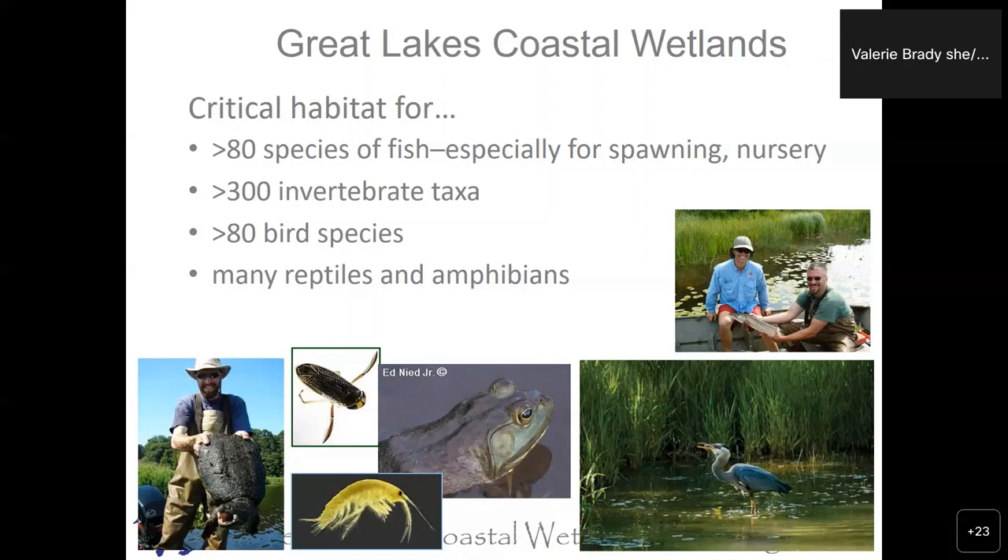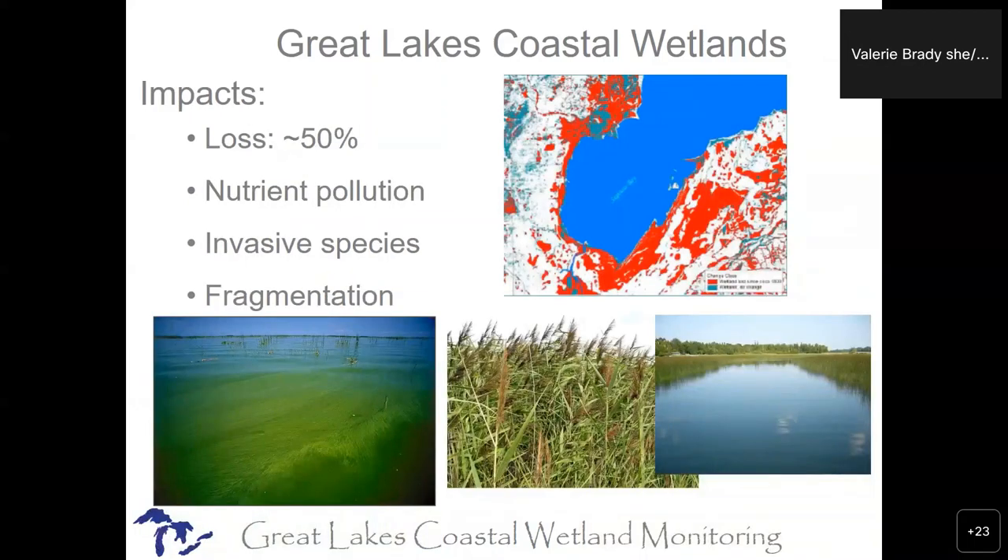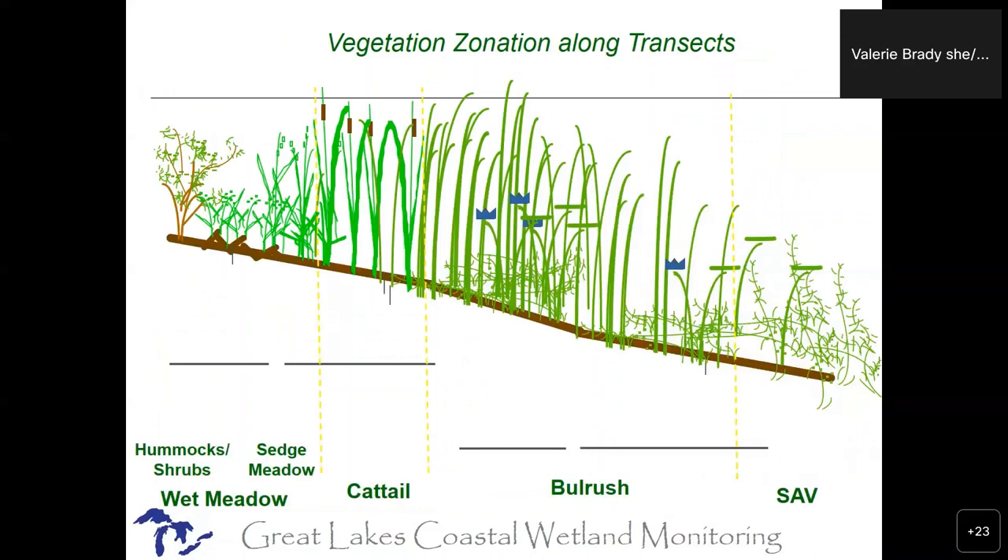Of course, birders love coastal wetlands, as do those into amphibians and reptiles. But like everything else, we've lost so many coastal wetlands across the Great Lakes. Lake Erie has lost 80% of their coastal wetlands. Overall across the Great Lakes it's about 50% if you average it all out. The normal culprits: nutrient pollution, invasive species, fragmentation, and just dyking them, draining them, paving them over.